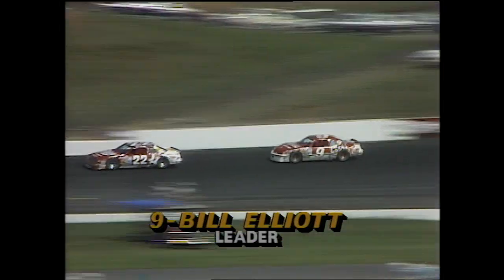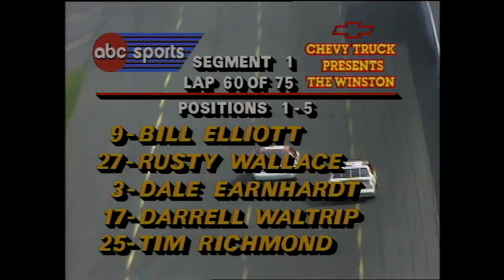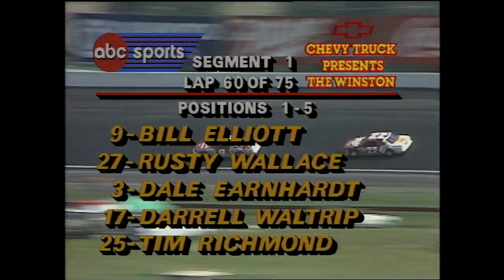Kyle Petty has ducked in and out of the pits with a 30-second stop, and Bill Elliott is back into the lead. He's been out there most of the day. Bill Elliott in that T-Bird is just really flying today as we pass lap 60. The top five: Elliott, Wallace, Earnhardt, Waltrip, and Richmond. Waltrip has now moved up to the number four position.